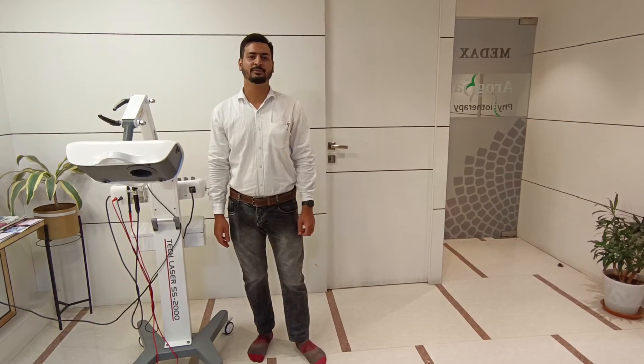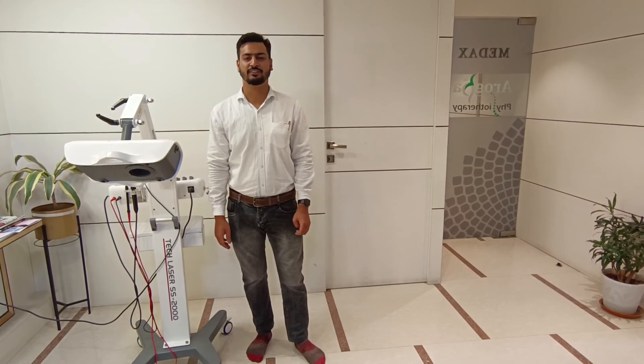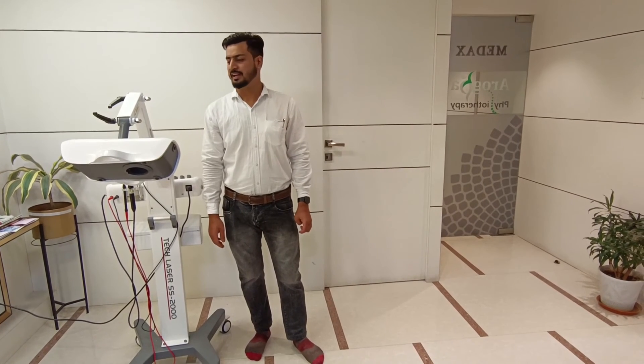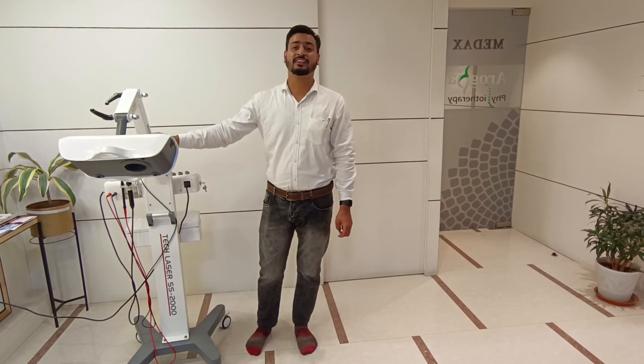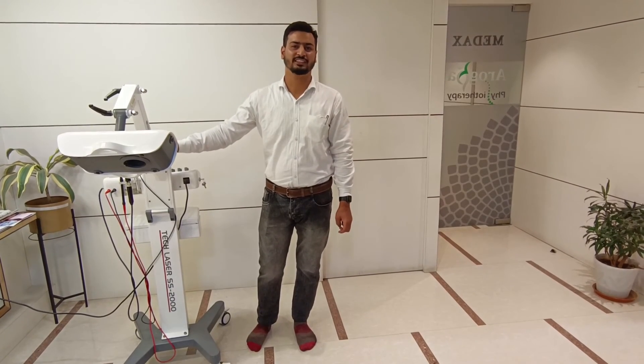Hello and welcome to our video tips. It's me Zahurmi from the Physical Therapeutic System. And today we are going to discuss how this therapeutic laser is working.